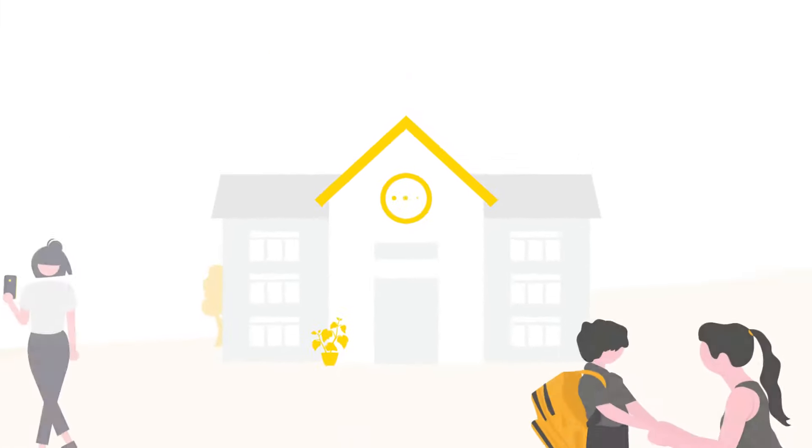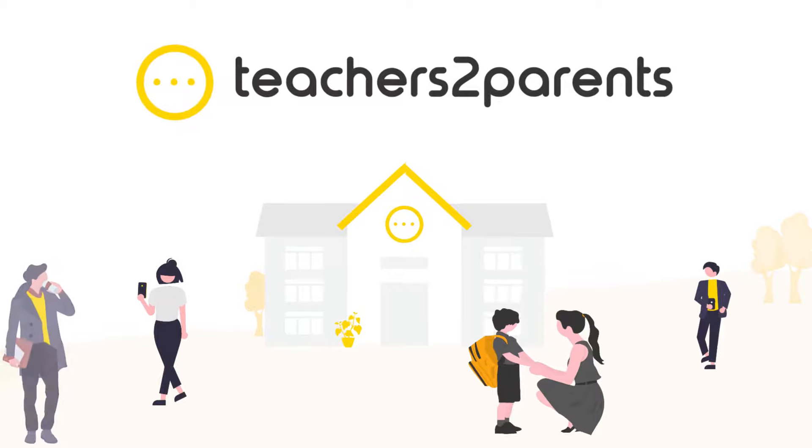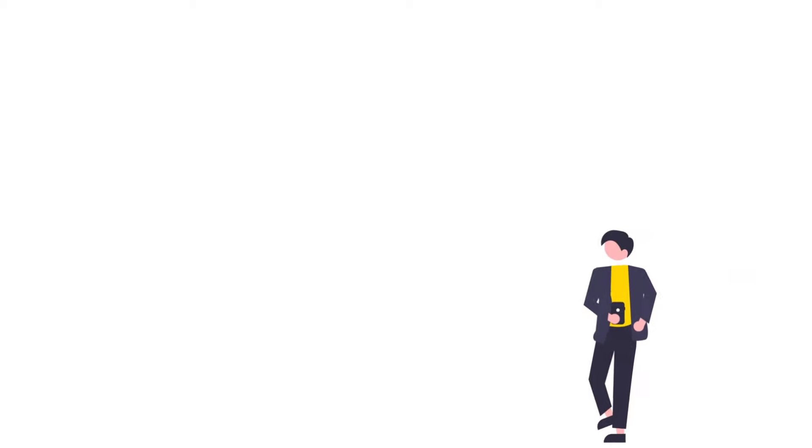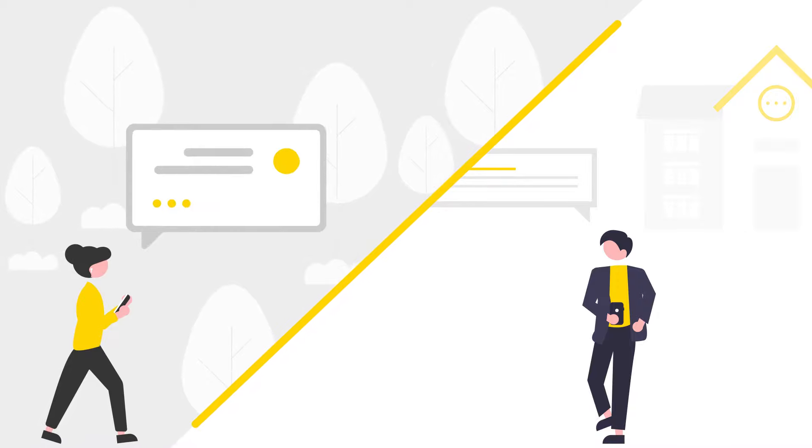Introducing Teachers2Parents, the UK's leading provider of school communication software, allowing you to contact home in seconds. Send unlimited messages to parents and guardians using our email and text solutions.